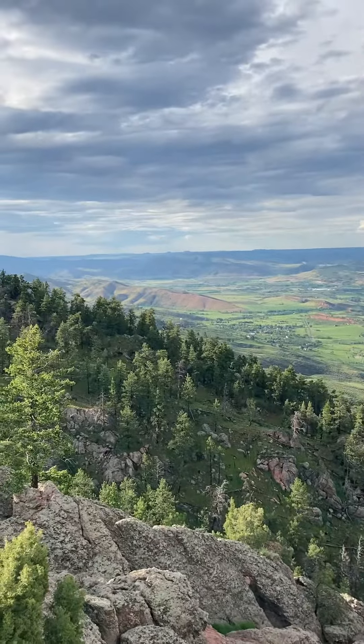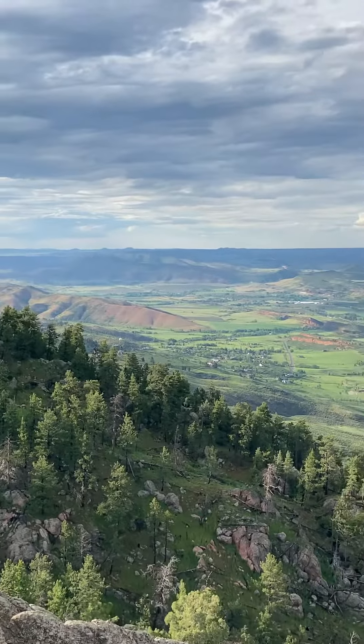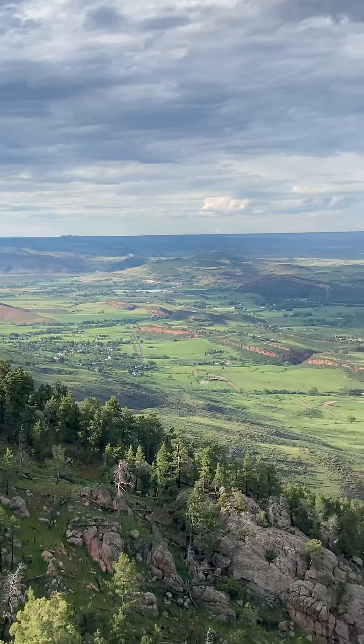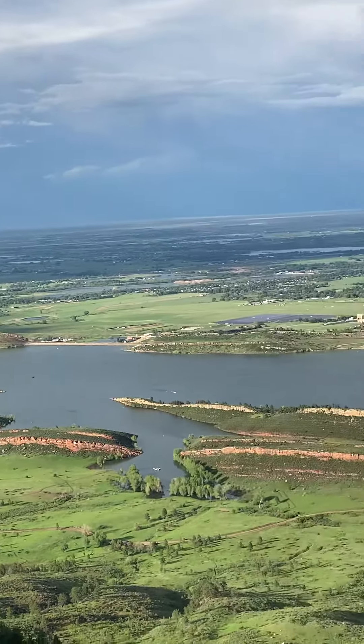Here's a different view from a different rock. This is Arthur's Rock, Lory State Park. There's Horsetooth Reservoir.